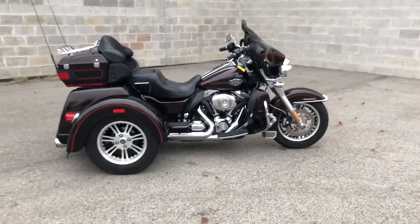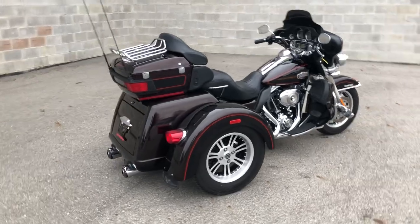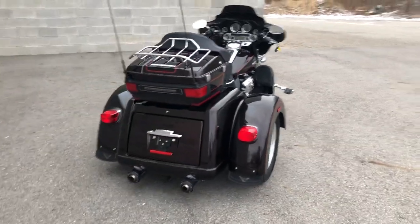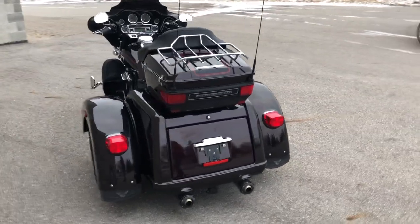Hey guys, ApprovalPowerSports.com here. We have a Harley Tri-Glide for sale with 16,241 miles. This is clean, clean, clean in the hard-to-find color — Merlot in vivid black, two-tone paint.